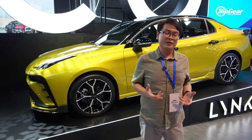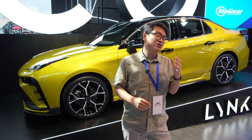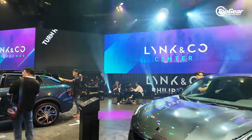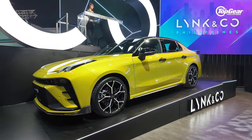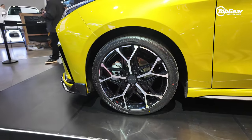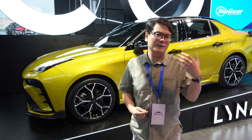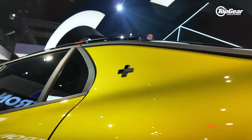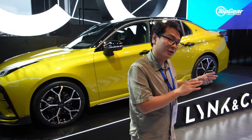We're also covering another new Chinese brand at MIAS — a Swedish-Chinese collaboration from Geely and Volvo. That brand is Lynk & Co, and they brought a whole barrage of cars to this year's MIAS. Right behind me is the 03 Plus, their performance sedan, not yet available in the Philippines. Lynk & Co is aiming very high with this sedan, comparable to something like a BMW 3 Series, Audi A4, Mercedes C-Class, or even the Lexus IS.